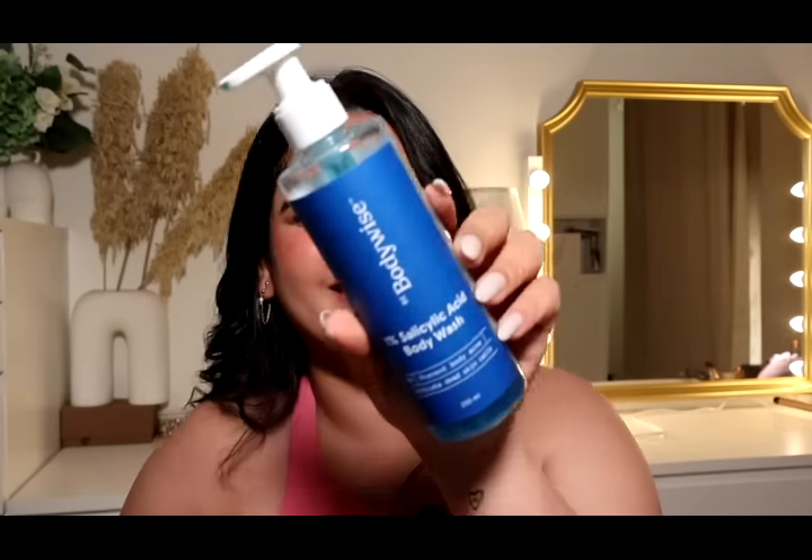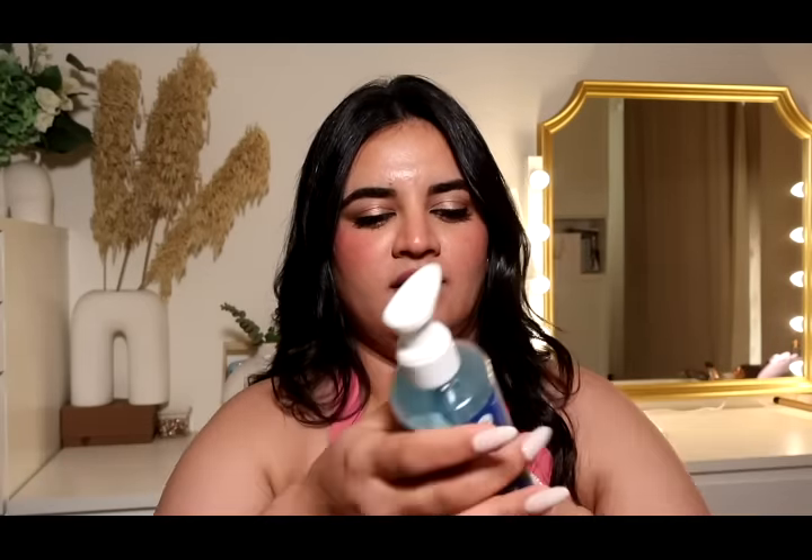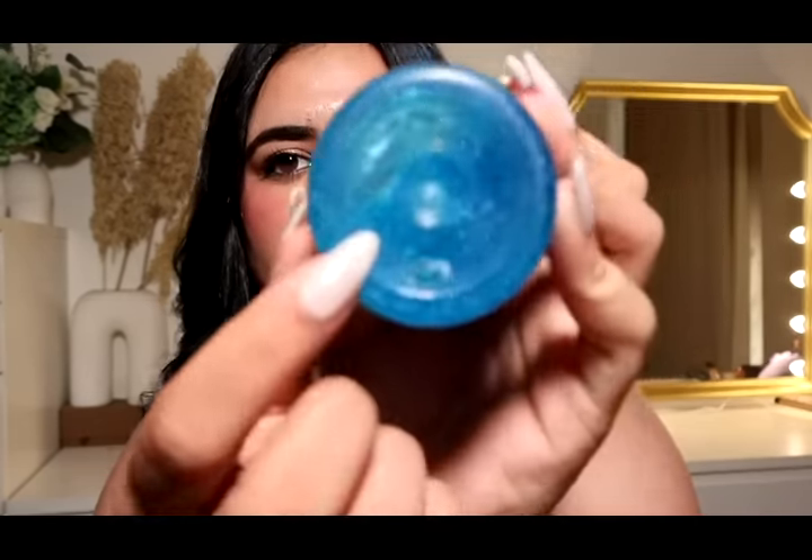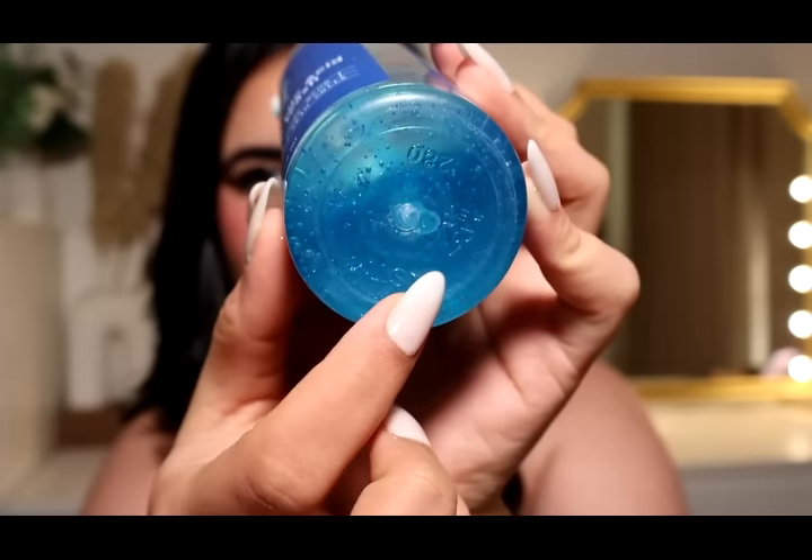The next product I'm obsessed with is from Bbodywise — it's their body wash. If you have acne on your body and love a good-smelling body wash, just go and buy this. It smells divine, has tiny granules that gently exfoliate, doesn't dry your skin, feels so good, and works on your acne — it has salicylic acid too. I finished one bottle and I'm halfway through another.